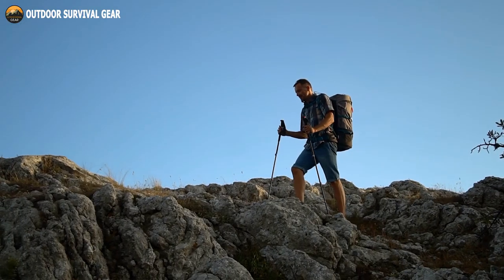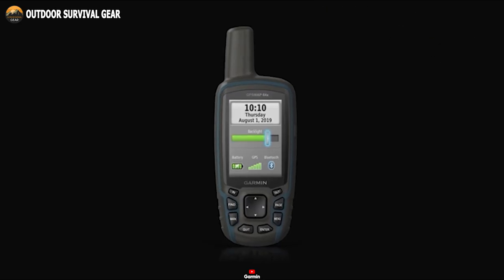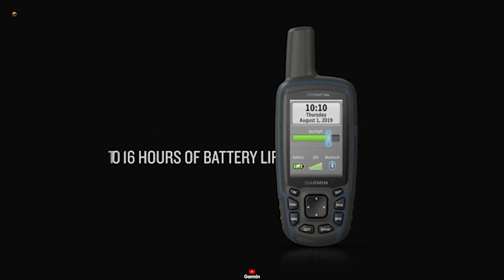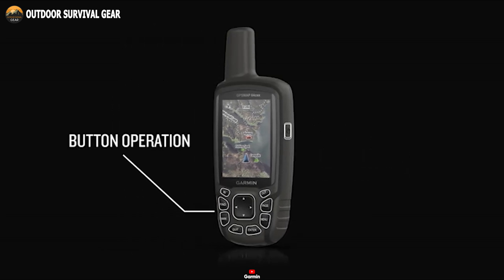Whether you're cycling or hiking, conquering diverse terrains becomes effortless. On top of that, the battery life of up to 16 hours in GPS mode ensures that you can explore for longer without having to worry about running out of power.